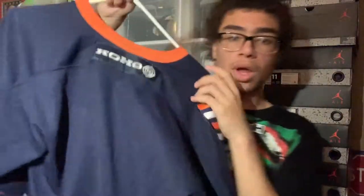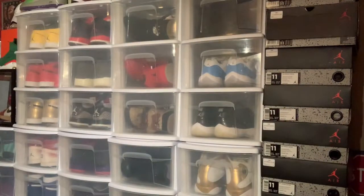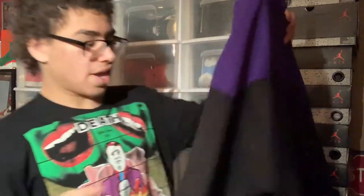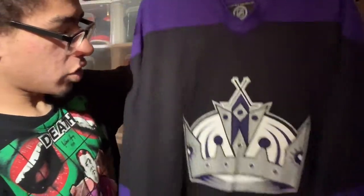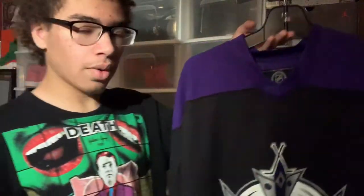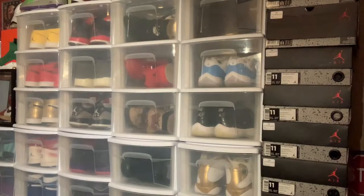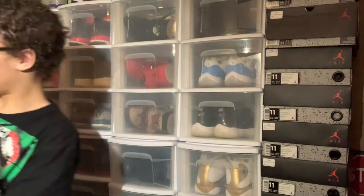This is a weird one — I won this on an auction. It's like a warm-up kind of jersey, Kings black and purple, no player name. I don't really know who made it, but it is authentic and licensed by the NHL. No other details on that one.